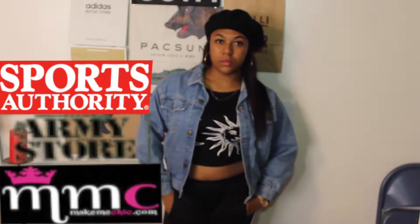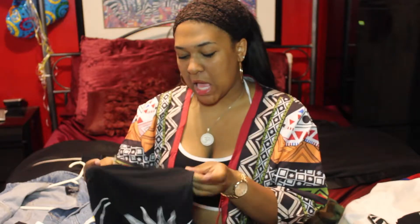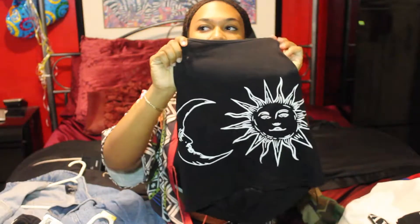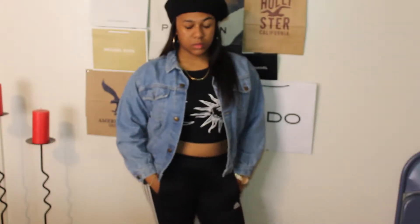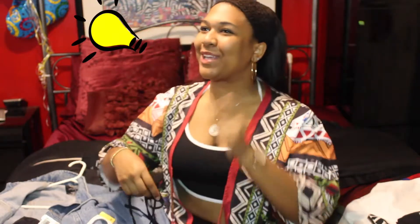So this next outfit here is actually one of my favorites from this whole catalog. I kind of just threw it together in a rush one morning before my 8 o'clock class, and it came out pretty bomb! I got this cute little crop halter top from Make Me Chic — it's a low back — and I paired that with my Adidas sweats.